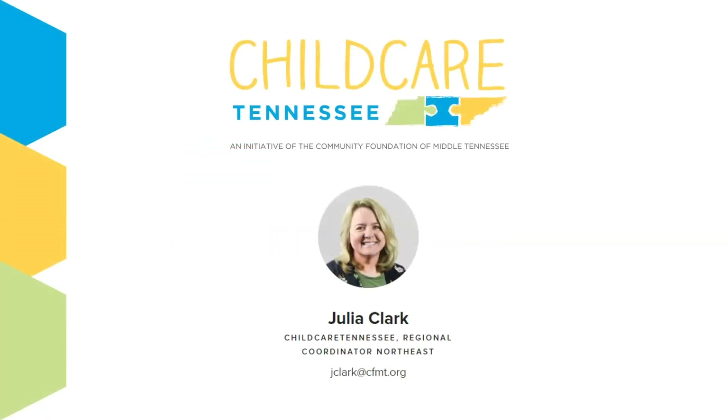Hi, this is Julia Clark, Northeast Regional Coordinator for Child Care Tennessee. Today I would like to tell you a little bit about some of the resources that you'll become eligible for once you complete Small Business Academy.